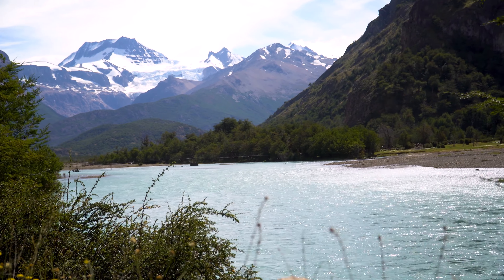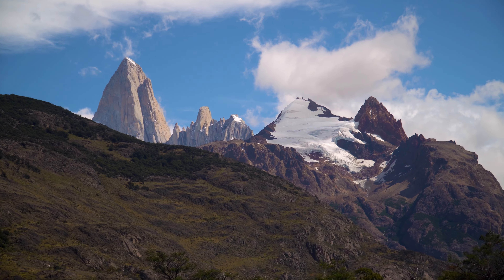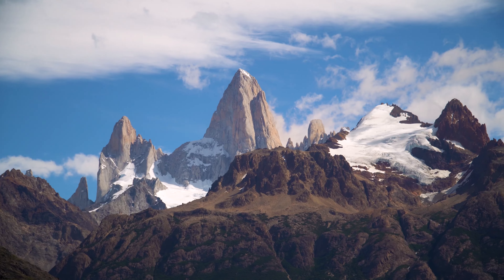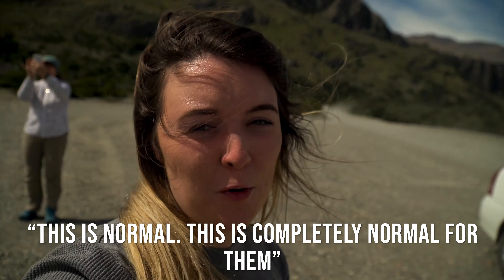It's been about four hours since we went and saw the mountain this morning and we're taking the highway that goes north out of the city. It's just a gravel road — not any kind of established road really — and the views are beautiful. This is a great example of how windy it gets. This is normal.